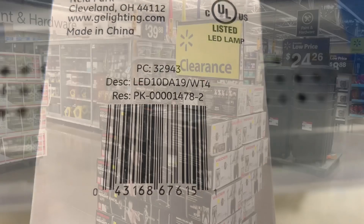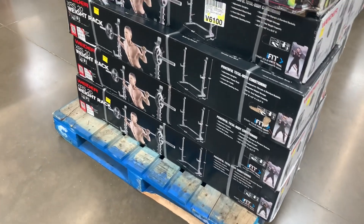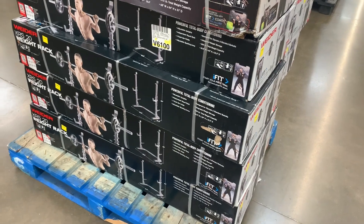They still have these weight racks on sale — they're only $60. These can get really expensive, so hopefully your store has them too. There are quite a few here and they're only $60.